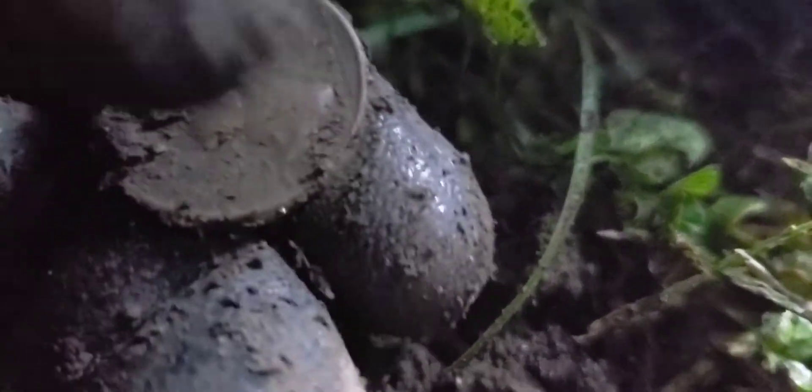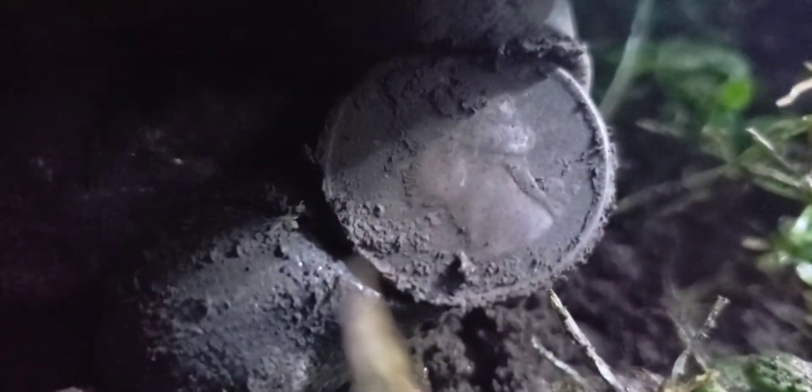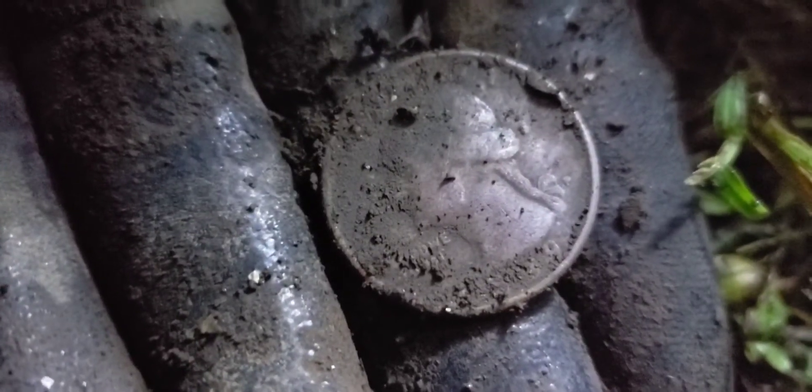Oh god, this is exciting — I've never ever found anything in the pitch black dark before. And it's a quarter! What year — that is the question. See the rain, the rain's starting to come down on me. I don't know, but I really don't care — I'm just so excited that I actually found a coin in the dark and you guys witnessed it. I'm trying to get a year off of this. It's like mud, everything's all soaking wet. I see a nine — hold on, let's do the reveal.